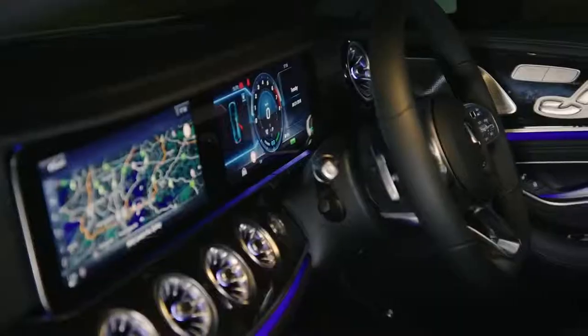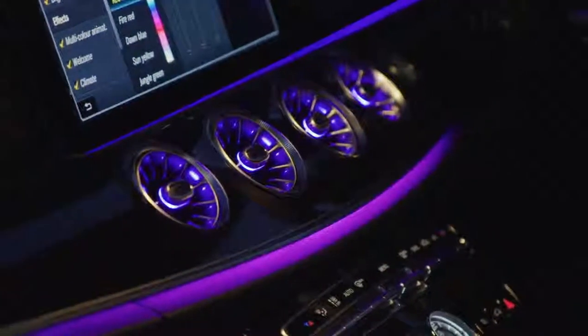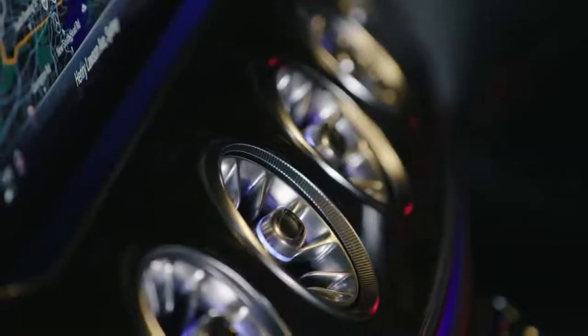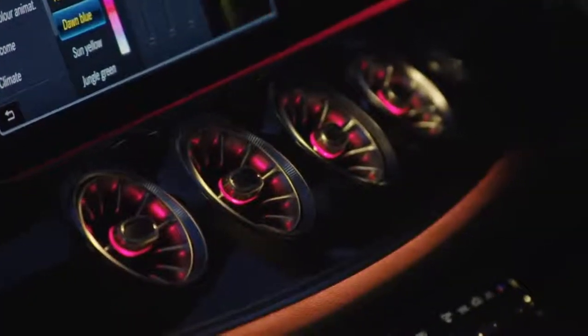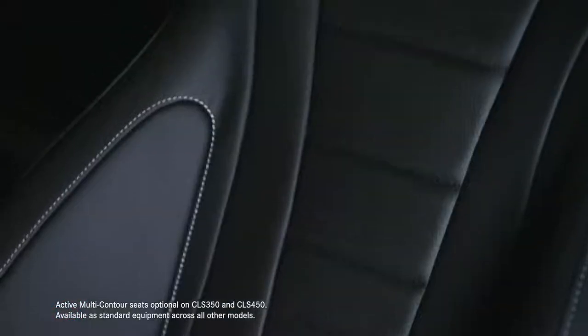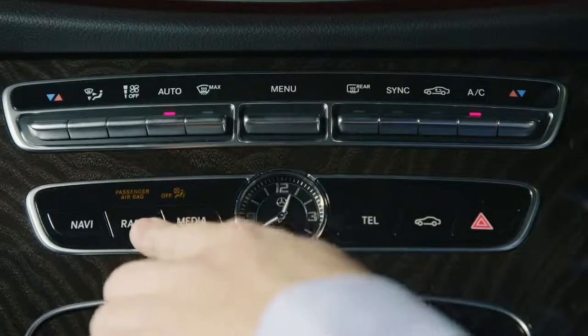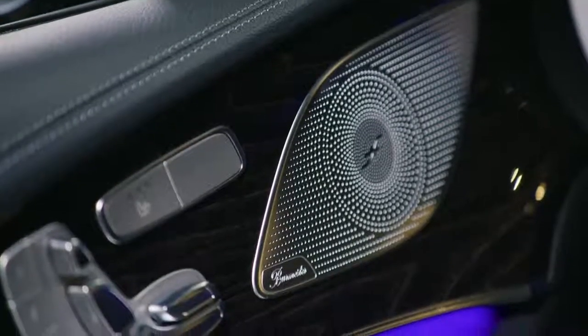There's the impressive widescreen digital cockpit and beautifully designed turbine-inspired air vents that change colour as you change the temperature. Active multi-contour seats use inflatable chambers for customisable comfort and support. And of course, there's a quality Burmester surround sound system.